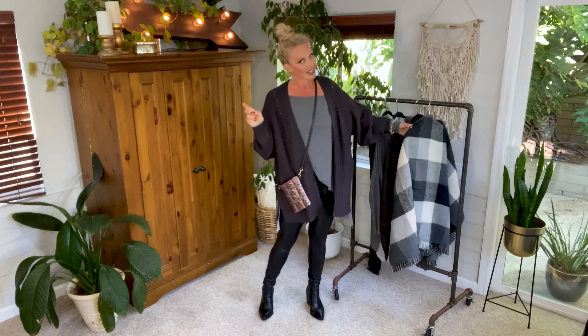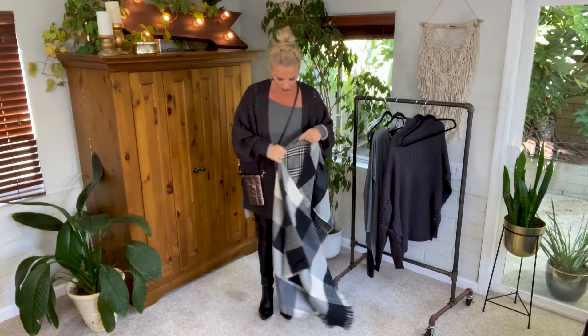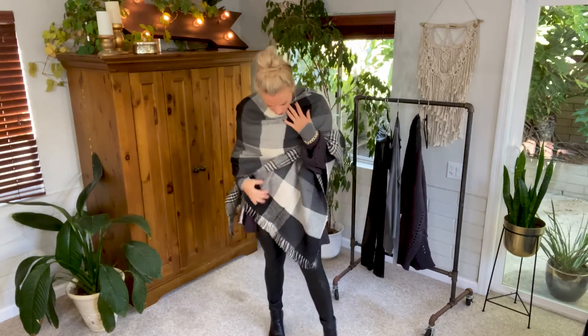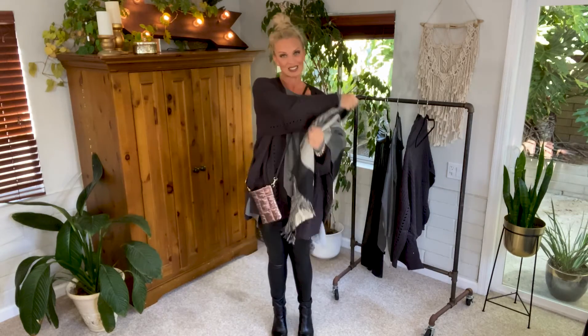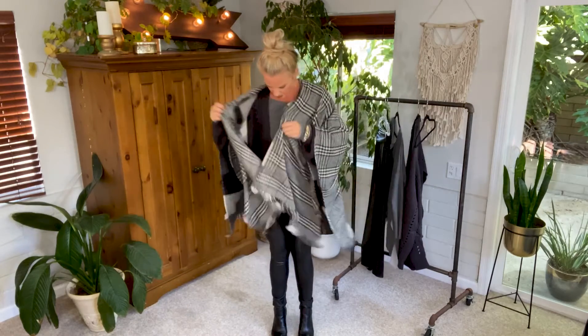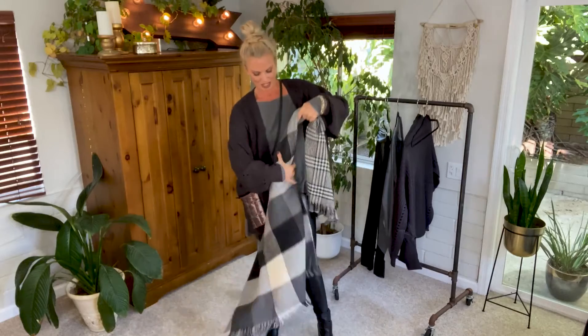The last piece I'm going to add is the ultimate — it's a poncho that you can wear right over the top. It can just be layered over everything we have here, so you still have all these great pieces being shown off, yet you're completely covered and completely warm. What's amazing about this one is it's reversible — I can just turn it around and have another fun look. What a great piece on its own, because there are so many different things you can do with it.